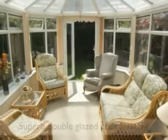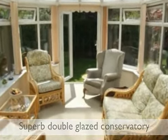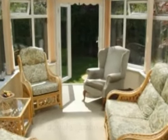The superb conservatory takes full advantage of the lovely garden, enjoying views to both sides and double doors opening to provide access.